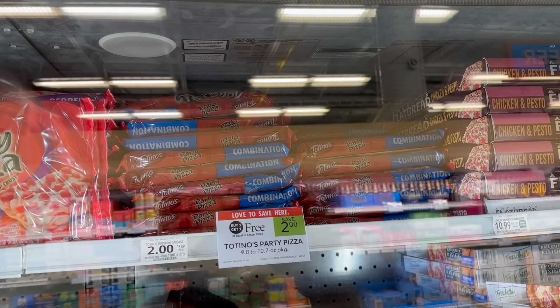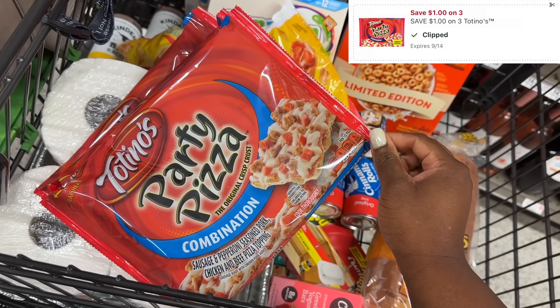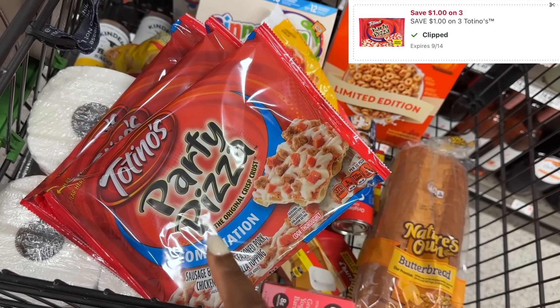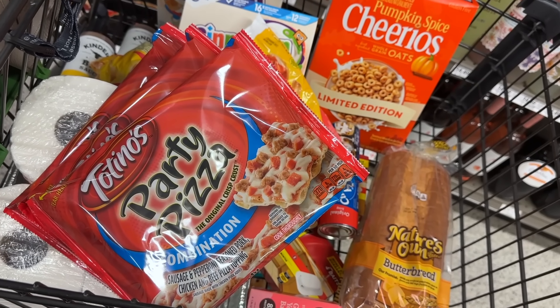The Totino's Party Pizzas are on sale buy one get one for $2 for two, so $1 each. I'm going to pick up three of them for $3, then use the dollar off of three digital coupon, making my final cost for three just $2, or $0.66 each.